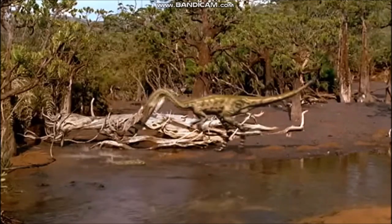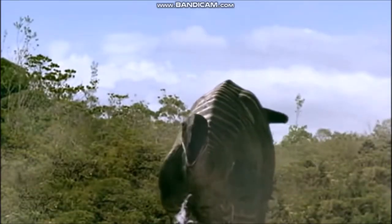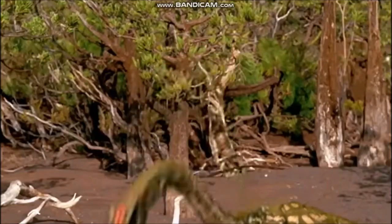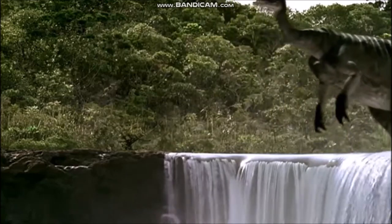Meat-eaters, such as Coelophysis, and plant-eating prosauropods, such as Plateosaurus, were two kinds of dinosaurs that lived at this time. The late Triassic period can be regarded as the beginning of the age of dinosaurs.